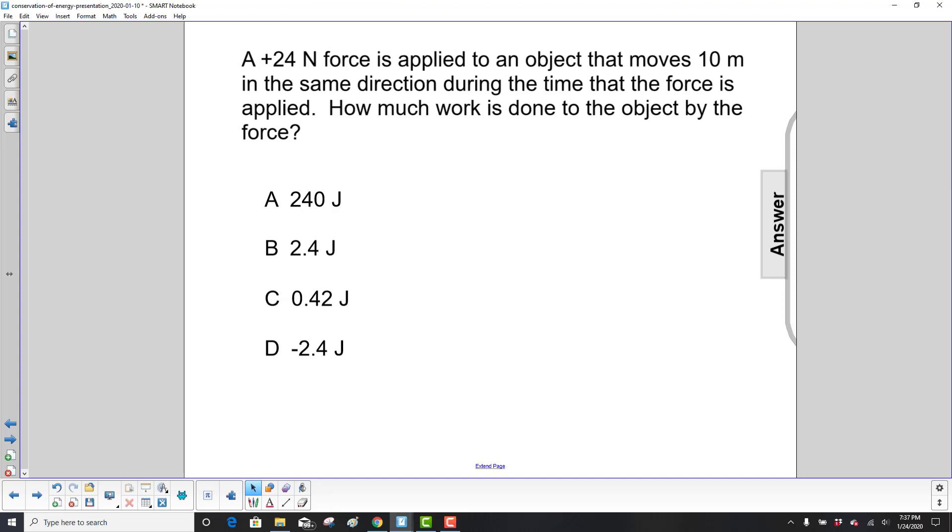A 24-Newton force is applied to an object that moves 10 meters in the same direction during the time that the force is applied. How much work is done to the object by the force?